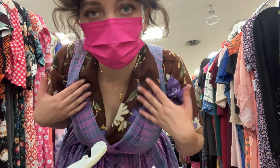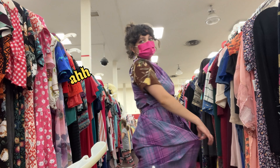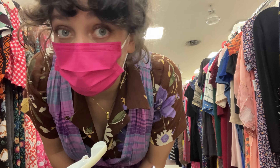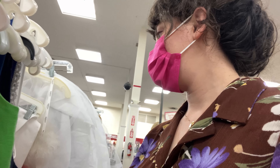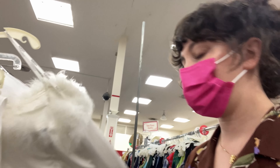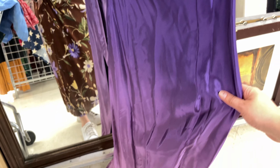Use your imagination — I wouldn't be wearing this underneath it. This is so fun, these colors — are you kidding me? This is it. We could leave right now just with this one dress, but let's look through the other stuff too.